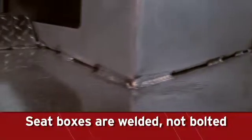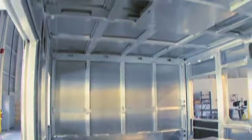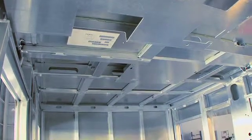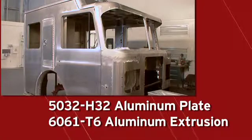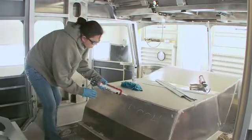All seat boxes are welded, not bolted, for strength and integrity. Double or triple wall construction provides superior safety. The cab is constructed of 5052-H32 aluminum plate and 6061-T6 aluminum extrusions using a combination of welds and industrial adhesives.